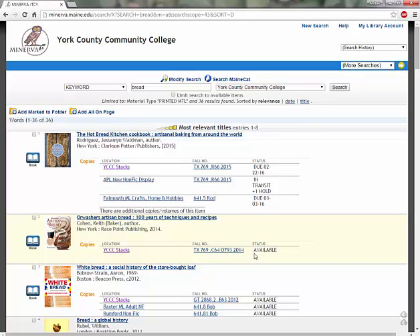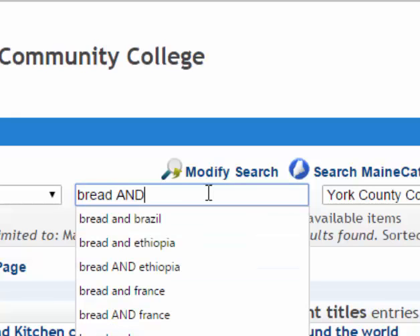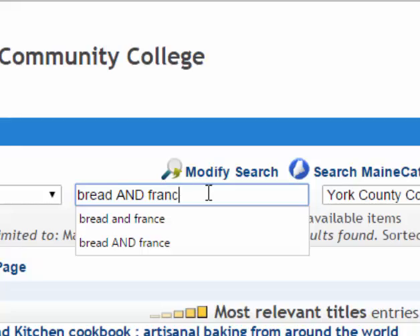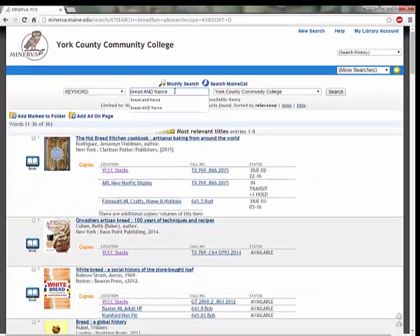If you need to narrow your search, you can add keywords to the search bar. We use the little word AND to connect our keywords. So let's search more specifically for the breads of France. I'm going to use the word AND and then add the word France. Using the word AND between our two search terms tells Minerva that we only want to see books that deal with both bread AND France.